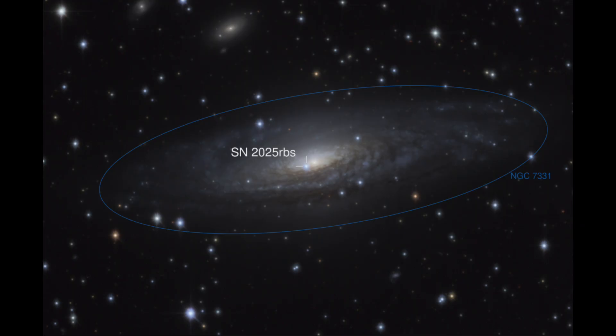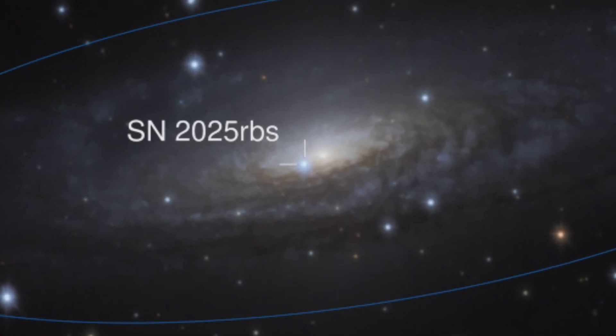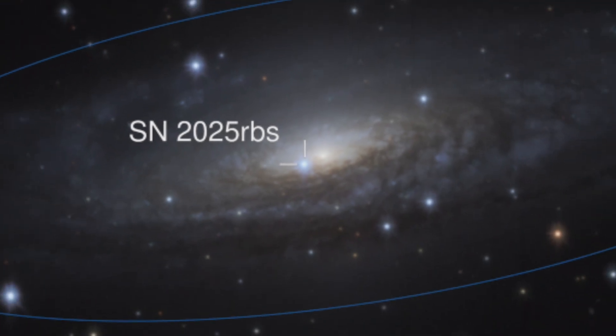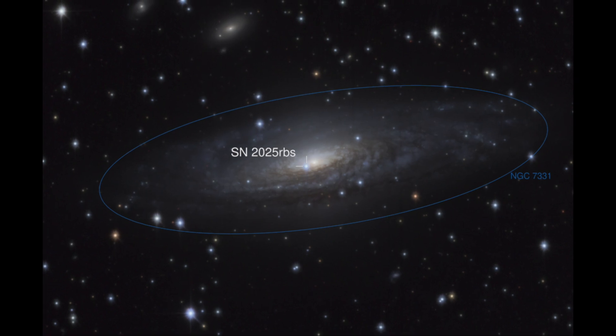Noted at the center, marked in the image, is the supernova known as SN 2025 RBS. Supernovae are named by a specific convention: SN for supernova, then the year, then letters. The first supernova would have just a capital A, running capital A through capital Z for the 26th one. Then it continues with lowercase letter pairs — AA, AB, and so on.